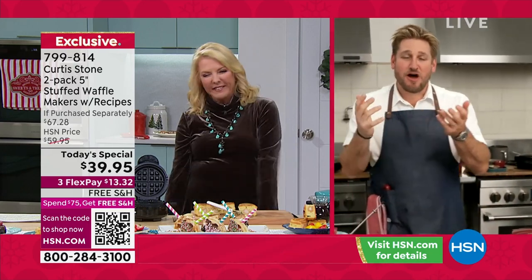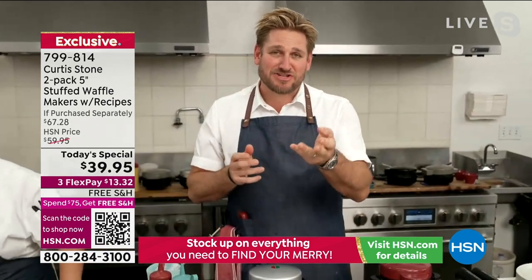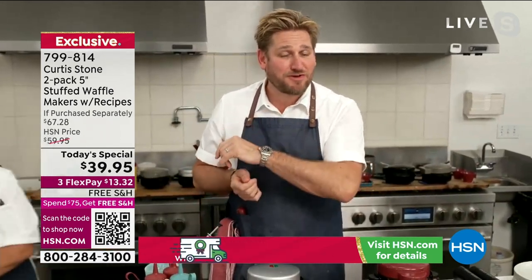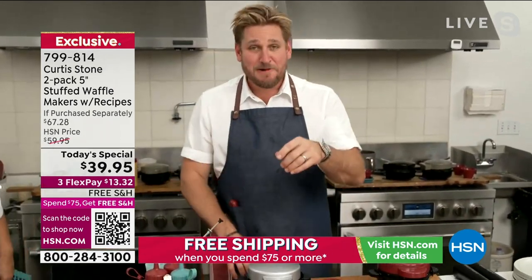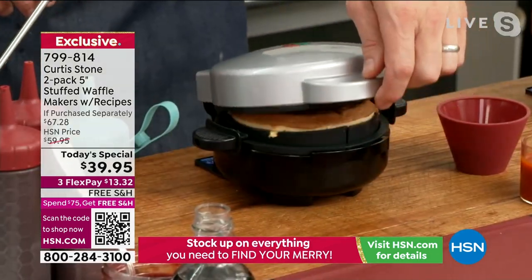I've tried to make a special one for each of my hosts. Last night I kicked off with a Cuban. I did the barbecue for you because I know you're barbecue crazy. And I actually did a pulled pork filled one before. Here's a chicken pimento — check this one out.